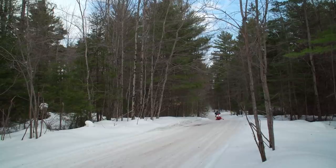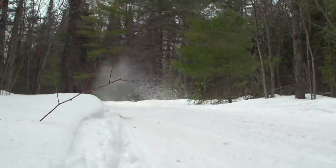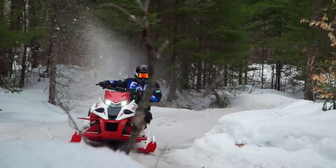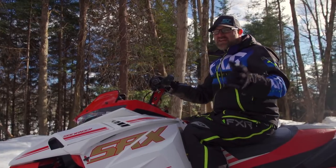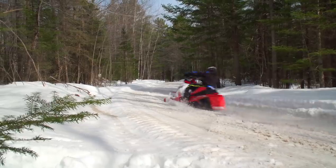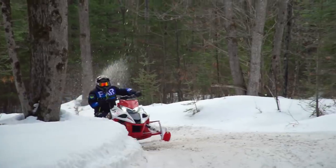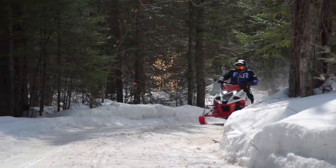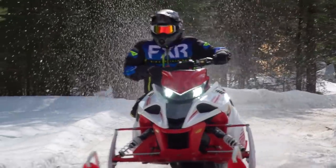Does the SRX handle well? Yes it does, really well, and this is thanks in part to its lowered ride height. It corners extremely flat but does a great job of weighting the outside ski for excellent bite. Despite the sled being heavier than most — especially up front — steering isn't overly heavy. With that said, I'm surprised to see that Yamaha isn't offering a version of the SRX with power steering.